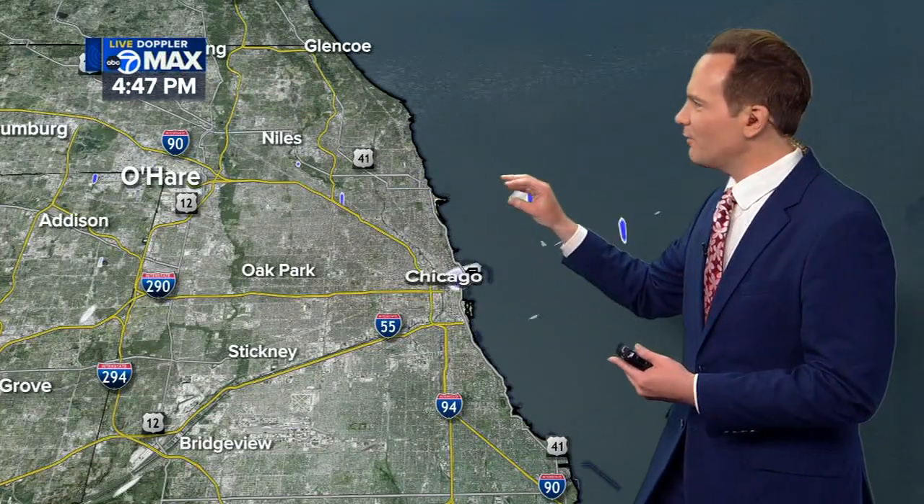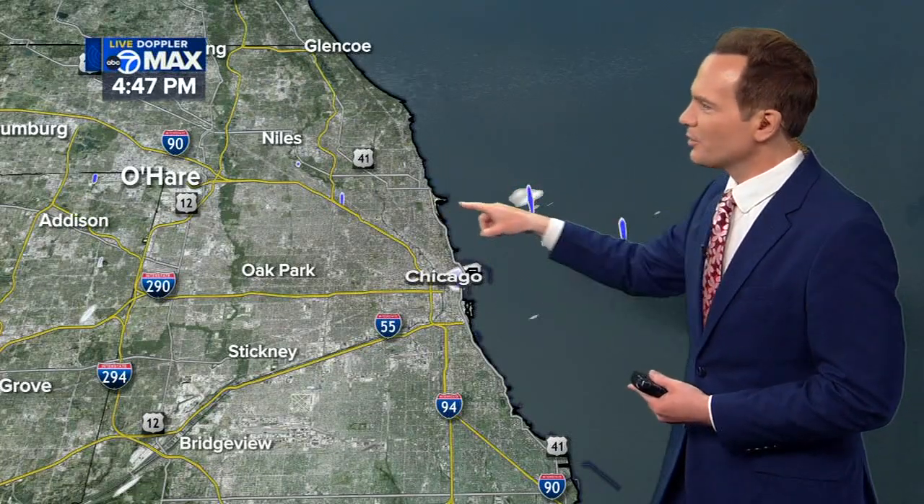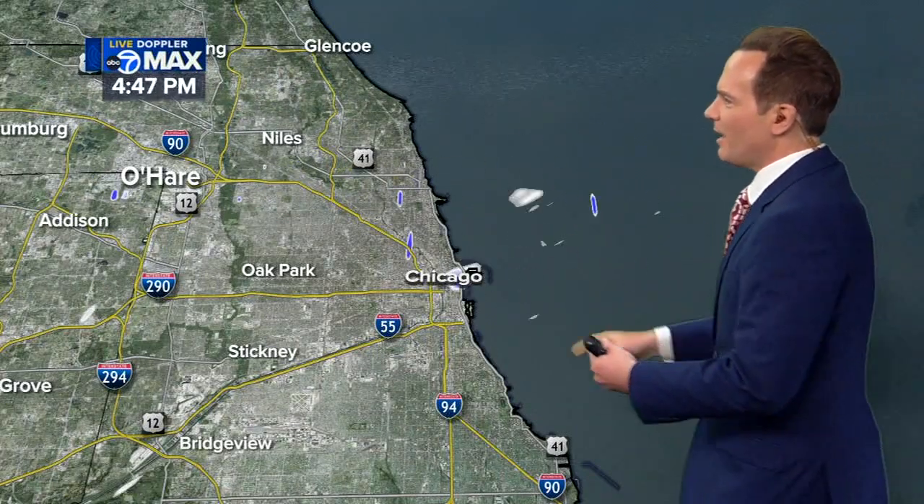If you look real closely, you'll see all these fast little blue dots right here on the map. Those are airplanes taking off and landing from O'Hare, right across the northern part of the city. Every once in a while we'll get just the right conditions where those planes will seed the clouds enough to produce some snowflakes — you can even see a few specks of that out over the lake. I suspect that's what was happening earlier this afternoon when Chopper 7 was flying out across the western parts of the area.